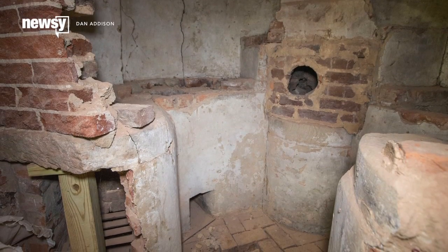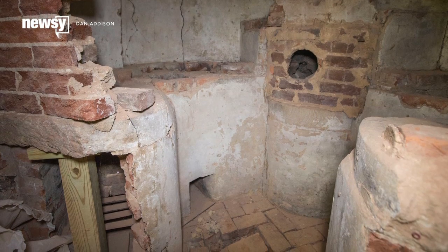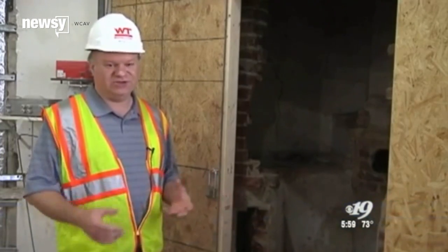Construction crews working on renovating the University of Virginia Rotunda have made a surprising and historically significant discovery. A worker noted seeing a piece of cut stone, which is very unusual to have in that location.